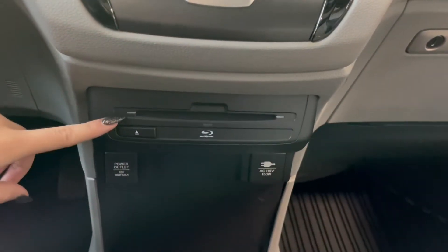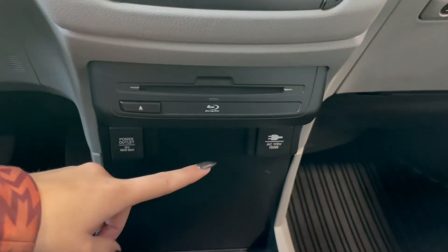Down at the bottom here you have your DVD insert along with a couple of outlets and your wireless phone charger in the middle.